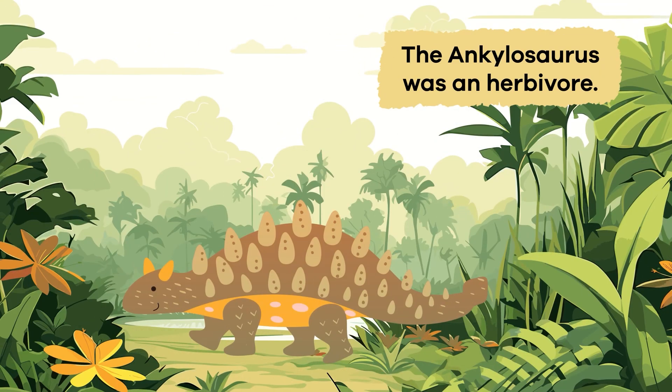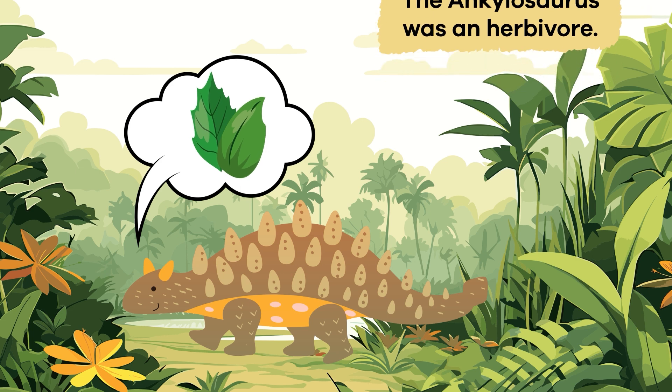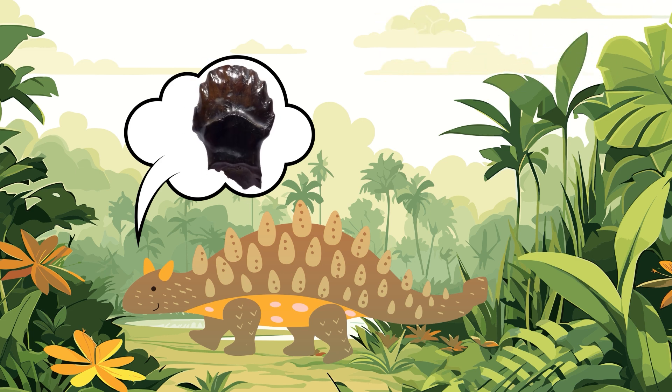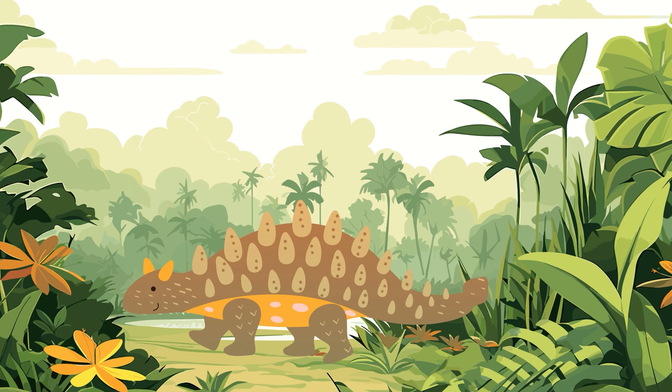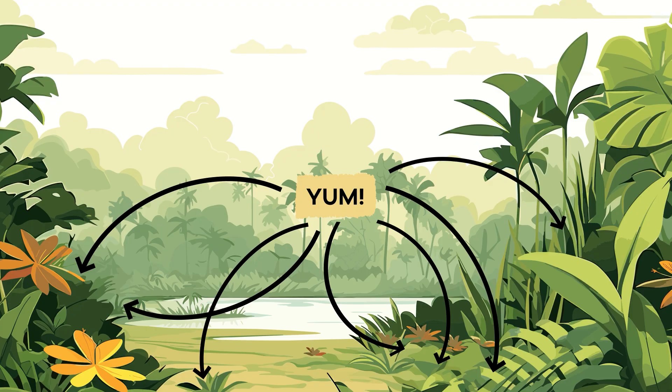The Ankylosaurus was an herbivore. An herbivore eats only plants. Its teeth were flat and leaf-shaped, perfect for chewing and eating plants. These dinosaurs lived along the shores, where they could find the plants they liked to feed on.